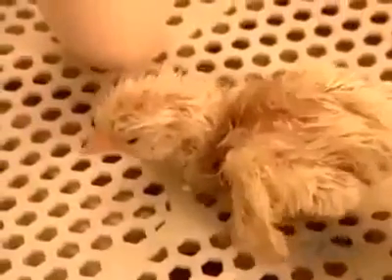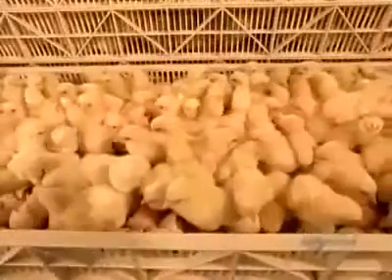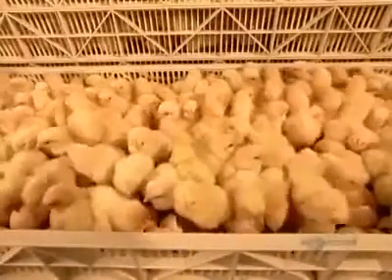They're covered in short feathers called down, and they're able to walk and see. After about 4 hours, their down has dried.